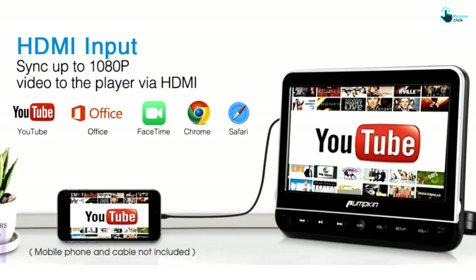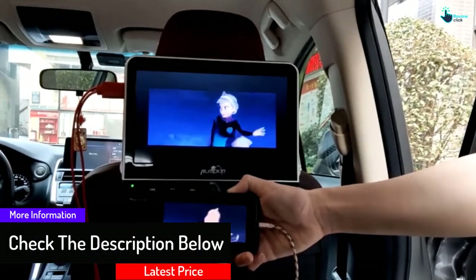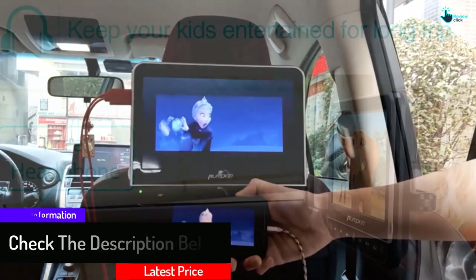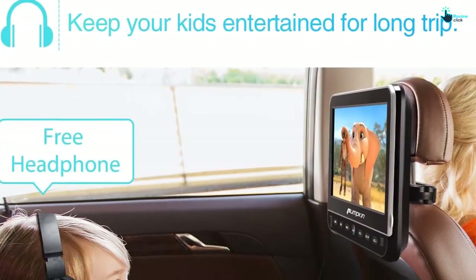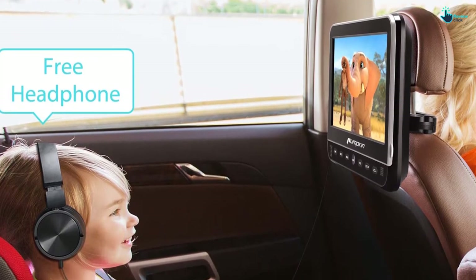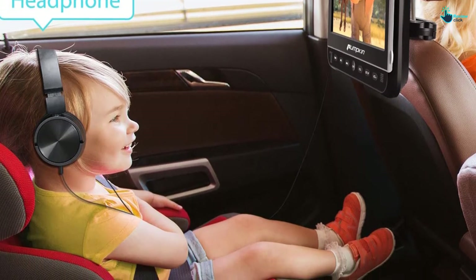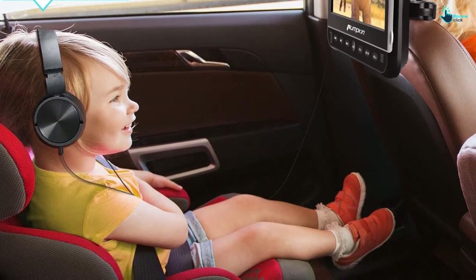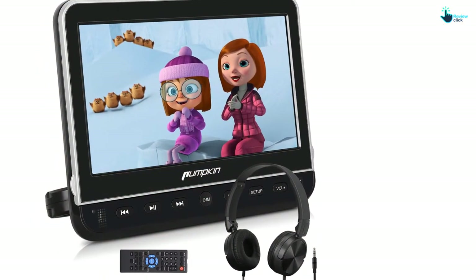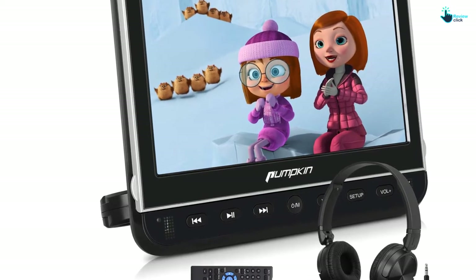This DVD player supports AV in and out and has a resume play function. It also supports USB and SD card up to 128GB with FAT32 format. The sound quality of this DVD player is also excellent, and your child will be able to focus on the music, movie and other things. For better viewing, you can adjust the screen angle freely as it has an adjustable mount holder. Finally, the manufacturer offers an 18-month warranty.